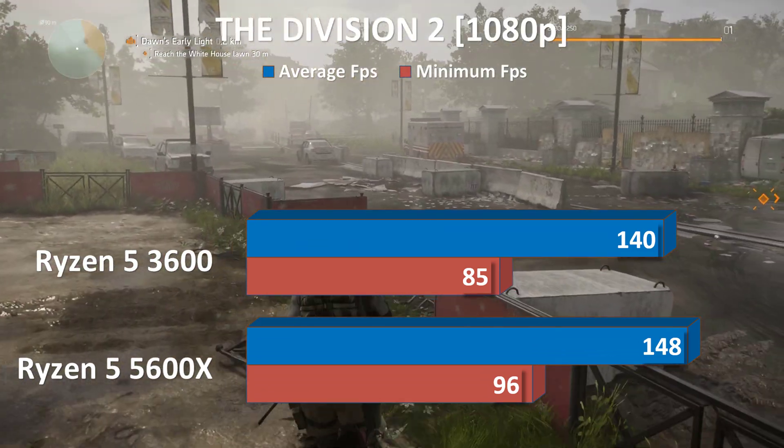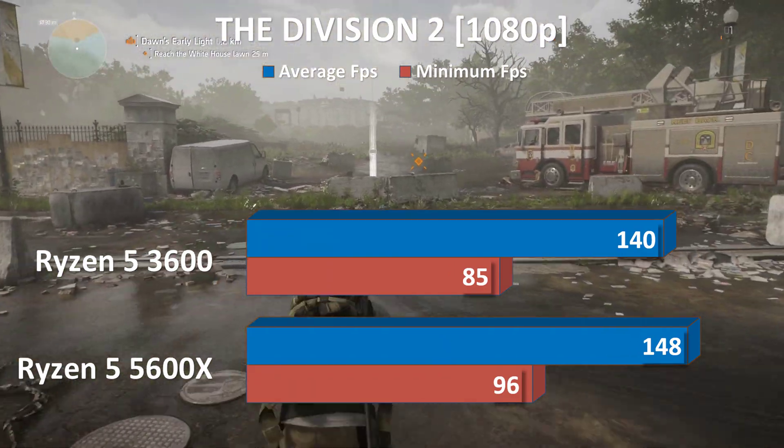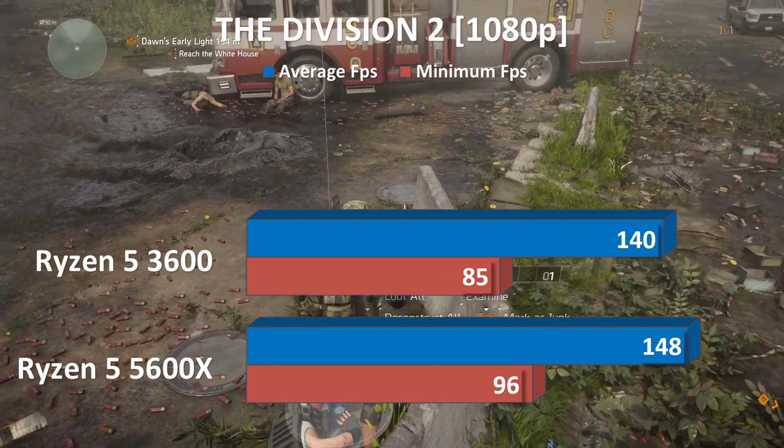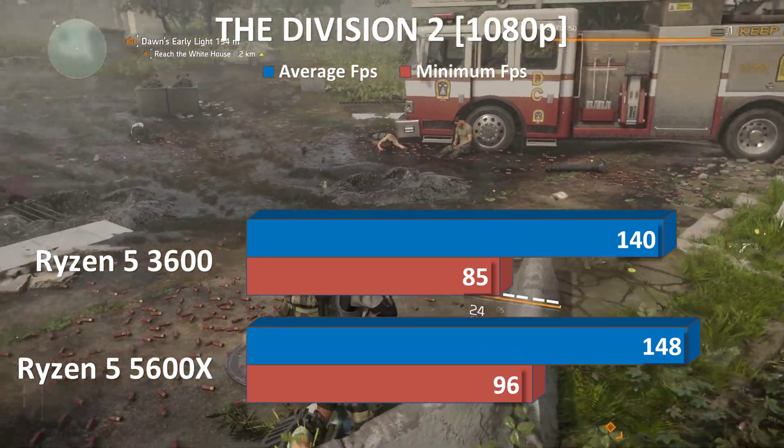I've got eyes on a Division agent heading north toward the White House. Looks like they've cut down a group of hyenas and are headed this way. Agent, if you can hear us on this frequency, keep pushing forward and blindside these bastards.